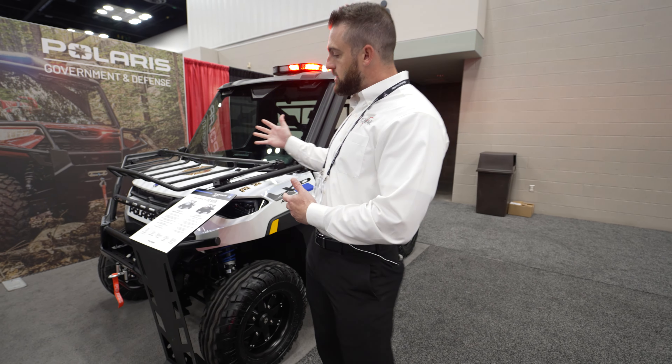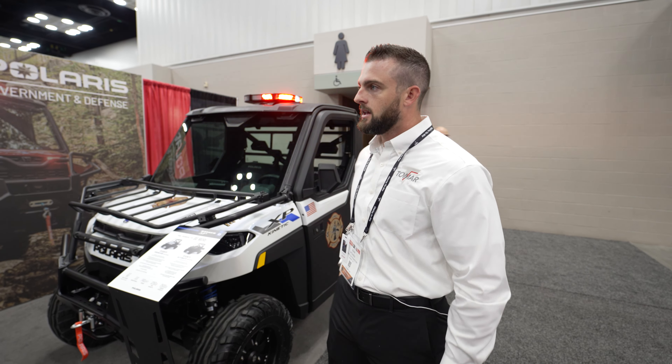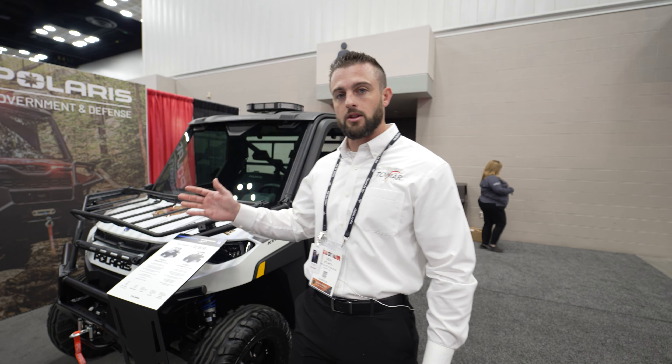For further information on the brand new Ranger XP Kinetic, feel free to reach out to our friends at Polaris Government Defense. It just rolled out last week and they're ready for production.